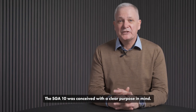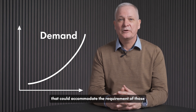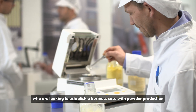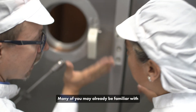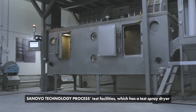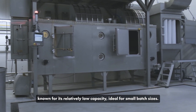The SGA 10 was conceived with a clear purpose in mind. We recognized the growing demands for versatile solutions that could accommodate the unique requirements of those looking to establish a business case with powder production and the growing needs for making new products. Many of you may already be familiar with the Zenovo technology process test facilities, which has a test spray dryer known for its relatively low capacity, ideal for small batch sizes.